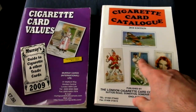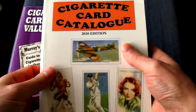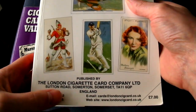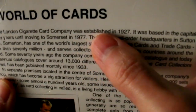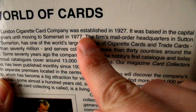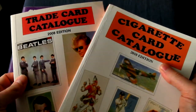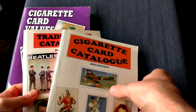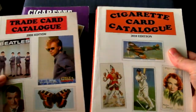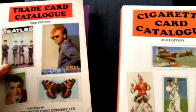However, if you want a price guide that covers more card issues and provides more information, then you might like this one — it's a bit more in depth. It's issued by the London Cigarette Card Company Limited, who were established in 1927. The disadvantage with this book is it comes in two parts: one devoted to cigarette cards and another to trade cards. However, that's alright if you're just collecting one or the other — then you just get one.